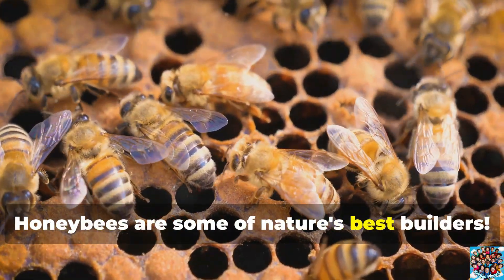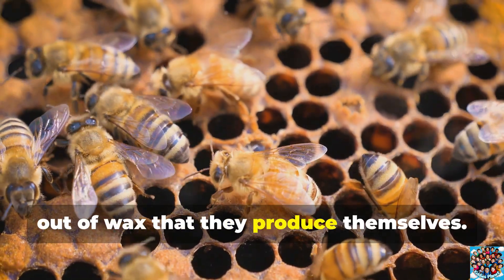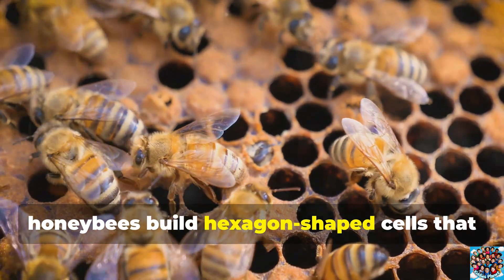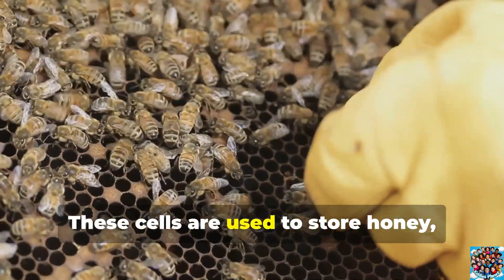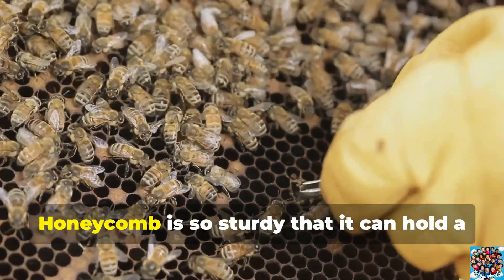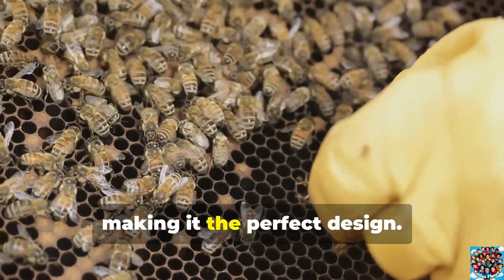Honeybees are some of nature's best builders. They make their homes called hives out of wax that they produce themselves. Inside the hive, honeybees build hexagon-shaped cells that fit together perfectly, creating strong, space-saving honeycombs. These cells are used to store honey, pollen, and even baby bees. Honeycomb is so sturdy that it can hold a lot of honey without breaking, making it the perfect design.